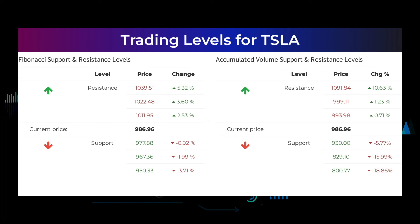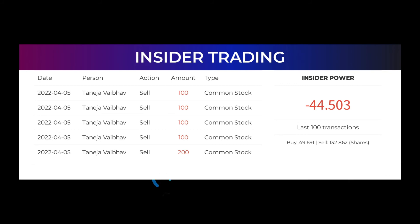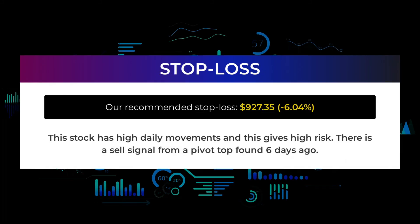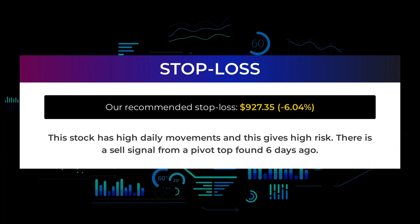The average ratings combined from several analysts' sources for Tesla is strong buy. The 5 latest insider trades have been done by Taneja Vibev, who has bought and sold 600 shares or options in the company. Based on the 100 latest insider trades, we have calculated the insider power to be negative at a ratio of minus 44.503. In total, the insiders bought 49,691 and sold 132,862 shares in the last 100 trades. Our recommended stop loss is $927.35, minus 6.04%. This stock has high daily movements and this gives high risk. There is a sell signal from a pivot top found 6 days ago.